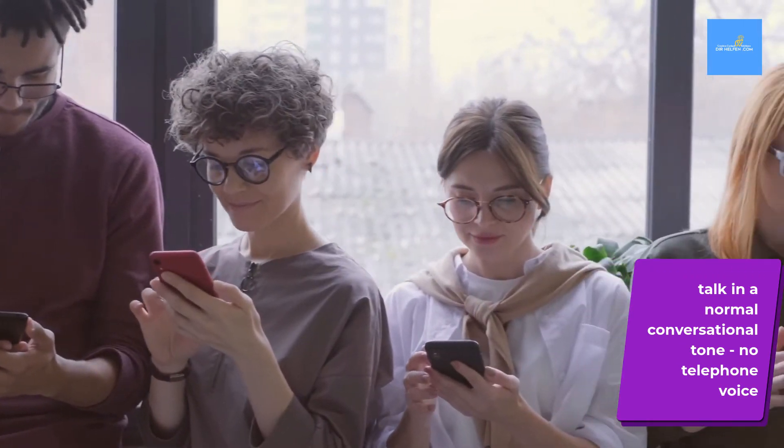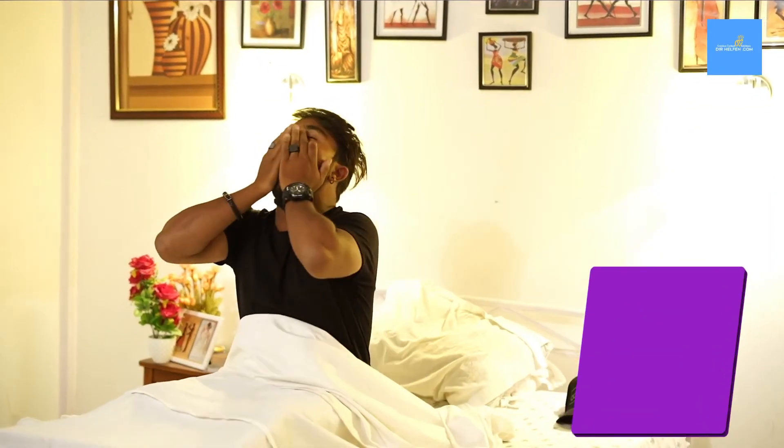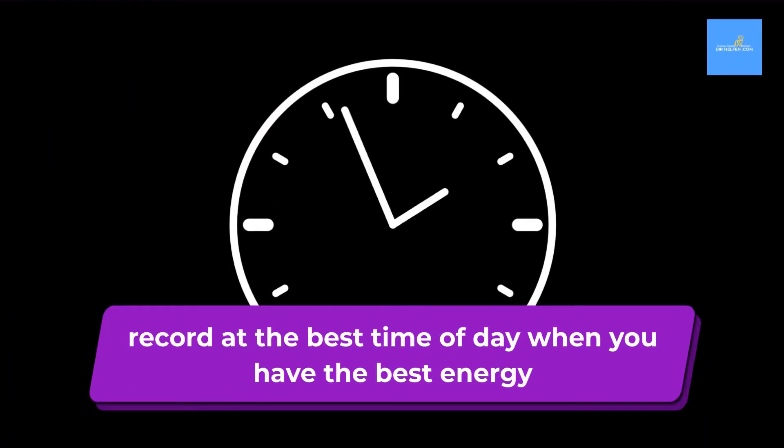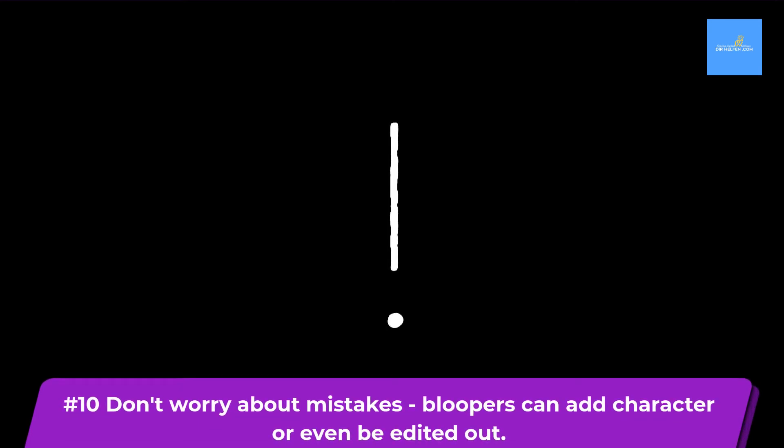No telephone voice. Record your videos when you are bright and alert — it is best to record at the best time of day for you, when you have the best energy. And don't worry about mistakes; bloopers can add character or even be edited out later.